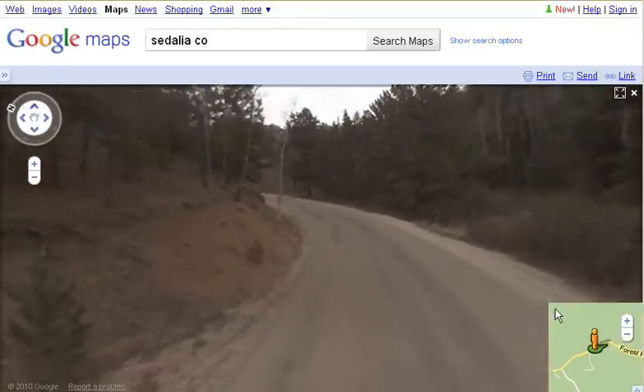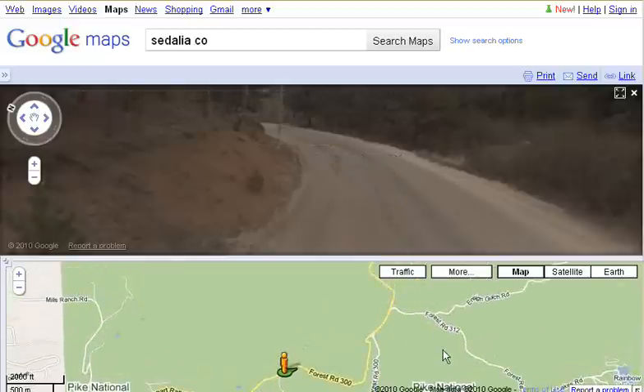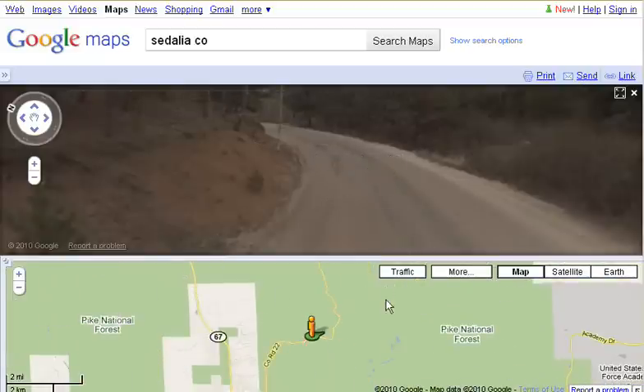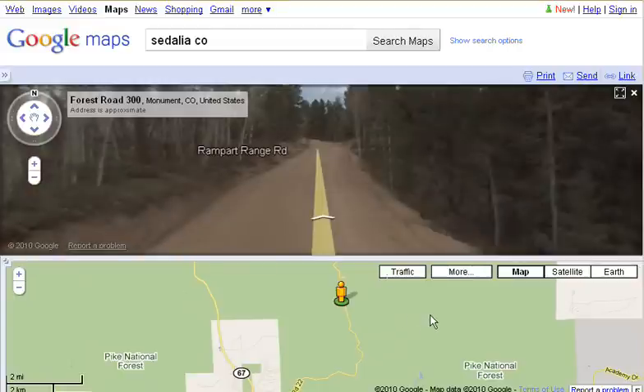If I click on this, now I have split my view so I have the map down here on the bottom and the Street View up on the top. So if I want to zoom out and see what the road looks like a little bit further north, I can drag my little orange guy and move him further up the road, and then it changes the view.